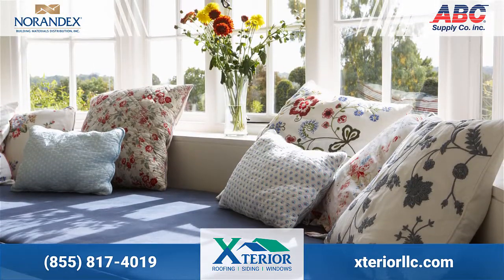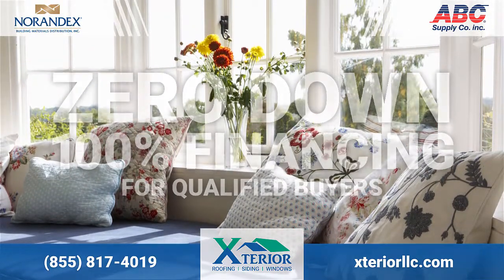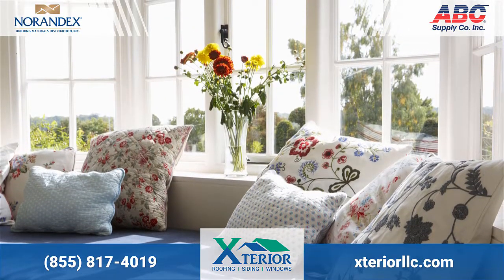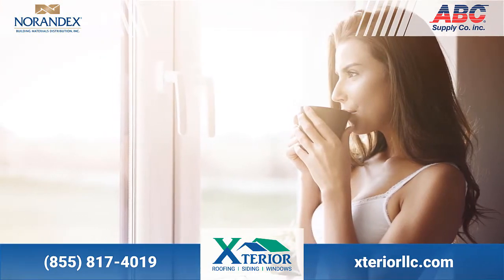Replacing your windows is even affordable now with our zero down financing and interest rates starting as low as 0%. Start enjoying new windows for a low monthly investment. At Exterior LLC,